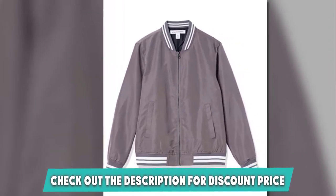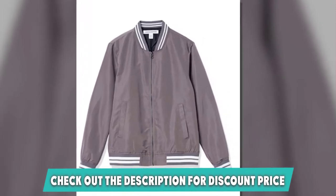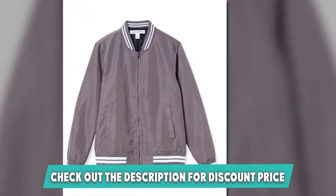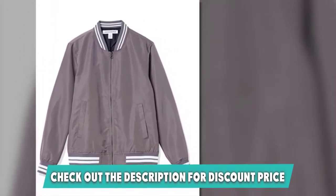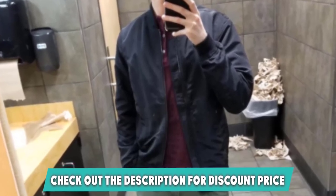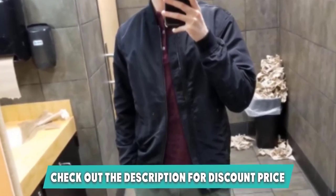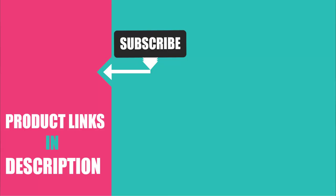Unfortunately the slash pockets don't have buttons or zips. This product doesn't have that many customer reviews yet, but they are all positive — people are constantly surprised by the quality of Amazon Essentials, so this one might be perfect for you. Find more great products by checking out our guide to the best Columbia jackets. That's all for today — we upload lifestyle product review videos every single day, so don't forget to subscribe and hit the bell button for upcoming video notifications.